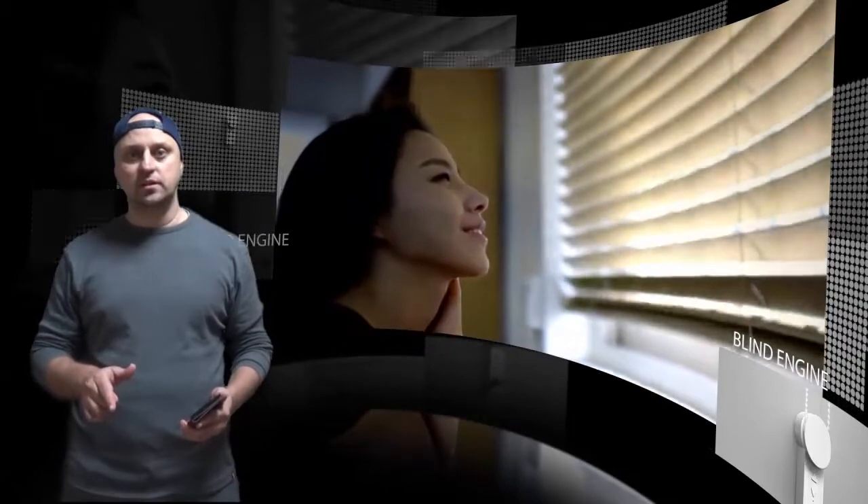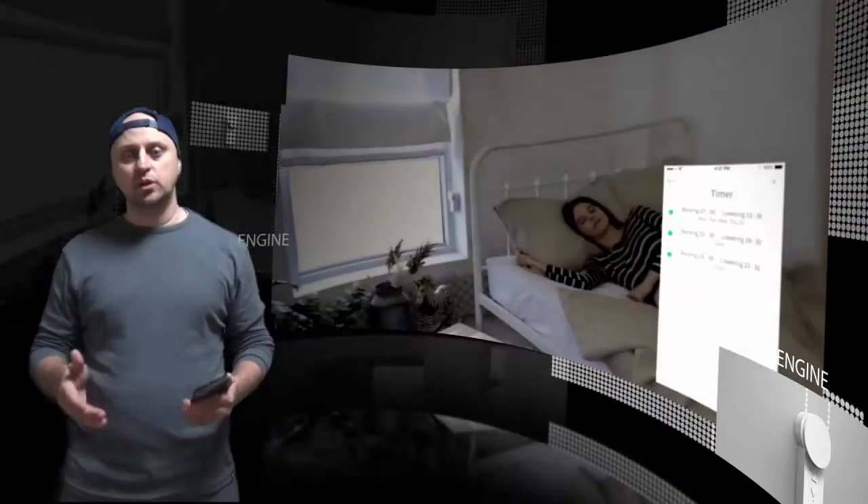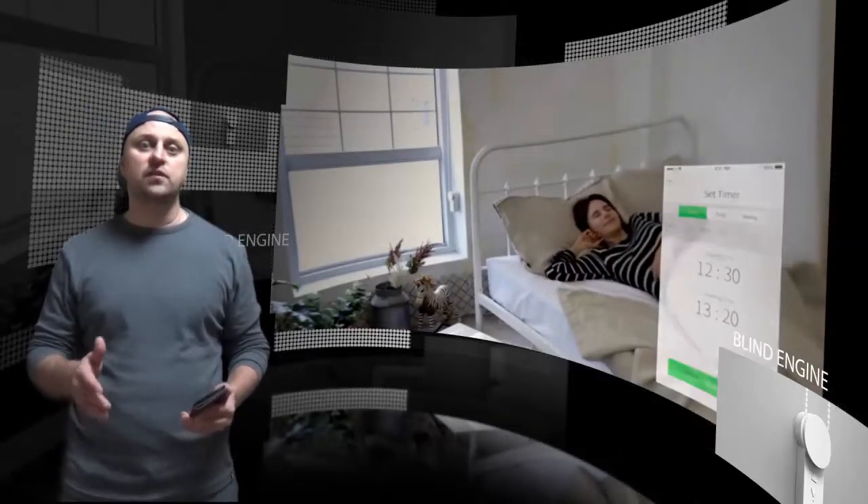By using your existing blinds, the company claims the blind engine is 70% more cost-effective than other automated blind systems on the market which need to be installed from scratch.